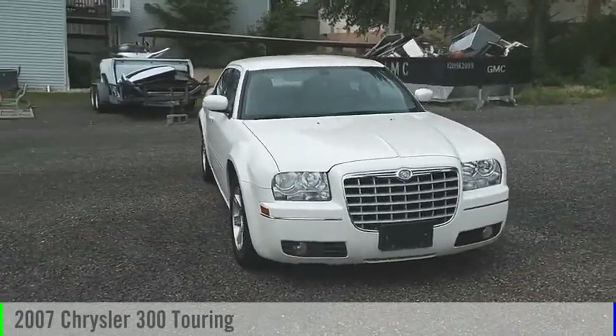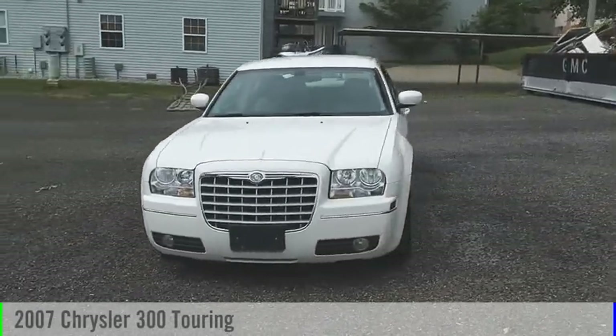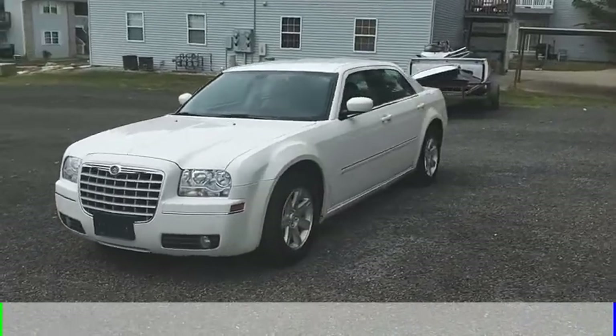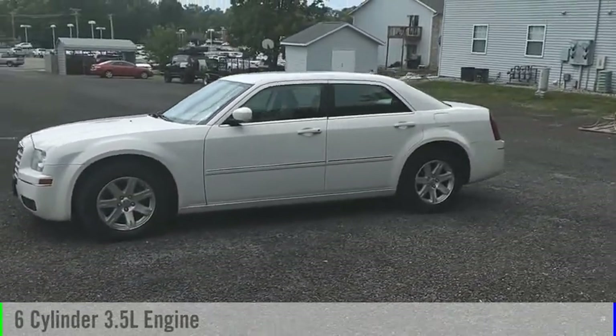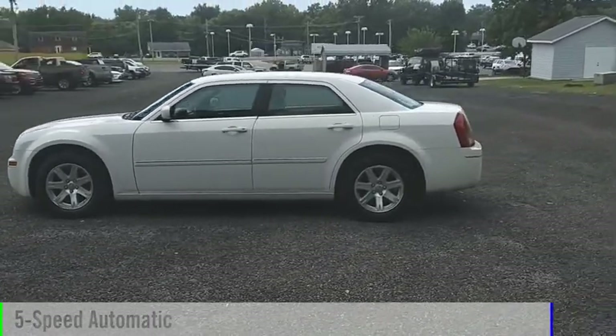Looking for the right vehicle? Check out the 2007 300. This vehicle is powered by a rear-wheel drive, six-cylinder, 3.5-liter engine, and comes with a five-speed automatic transmission.